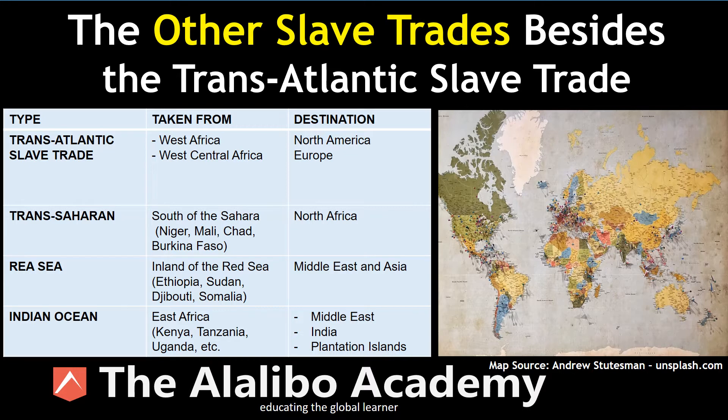We begin with the transatlantic slave trade. As the name suggests, transatlantic means it was taking Africans from the continent across the Atlantic Ocean to parts in the Americas and Europe. The Africans were specifically taken from the West African coast and the West Central African coast. Coming to the map, the West African coast extends to the West Central African coast in what is today known as Gabon and Cameroon, and then extending westward to Nigeria, Ghana, Ivory Coast, Guinea, Senegal, and countries in between. The enslaved Africans were taken from those countries on the Western coast because it was most convenient.